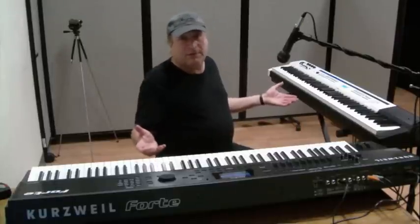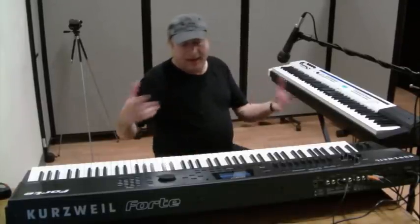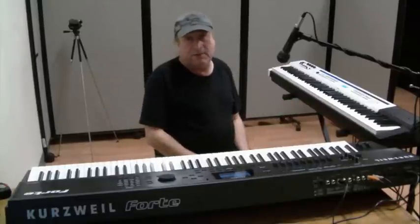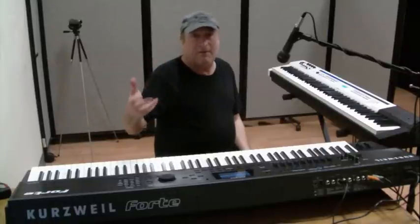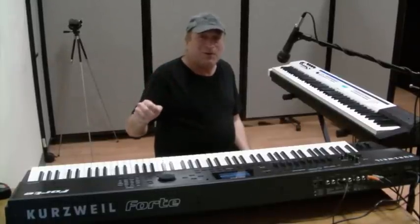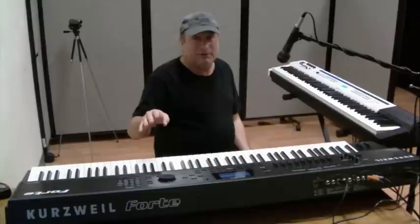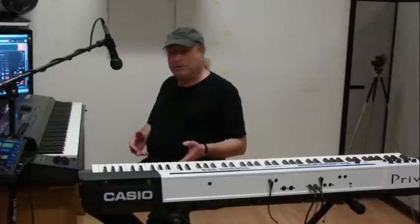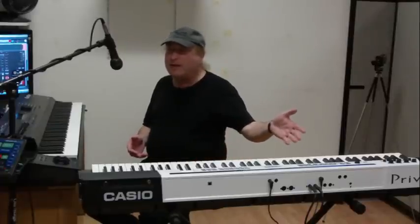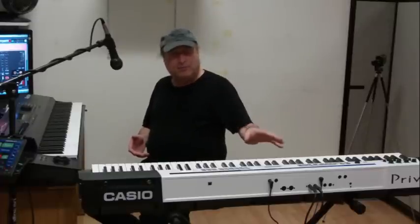Why am I pairing these two keyboards together? Because the Kurzweil Forte is the latest and greatest stage piano from Kurzweil, and because it's the latest, it's obviously going to be compared to everything. I've already compared it to the Ravenscroft Soft Piano, the Chord Chronos, the Kawai MP11, and the Nord Stage 2. So all that's left in my arsenal is the Casio Privia PX5S, which has always gotten some great reviews from all over the place. It's got some killer pianos in here too.